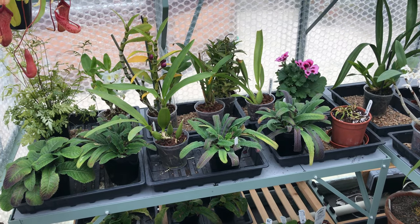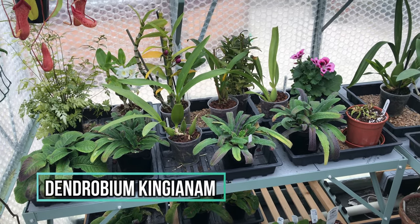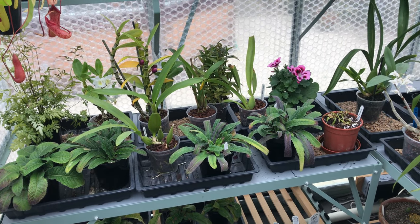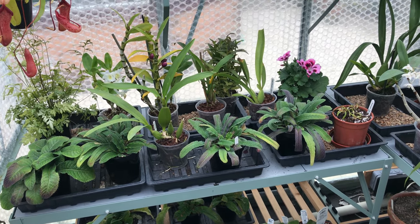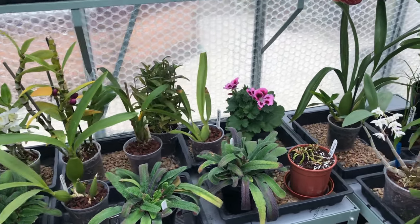I did a video on dendrobium kingianum — or kingianum. I think I'm more inclined to say kingianum; I guess our American friends would say kingianum. But the dendrobium kingianum, whichever you prefer to call it, is in full bloom at the moment, so I'll just whiz you over here to show you.